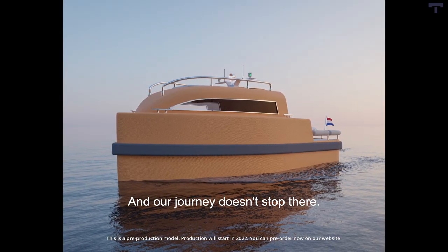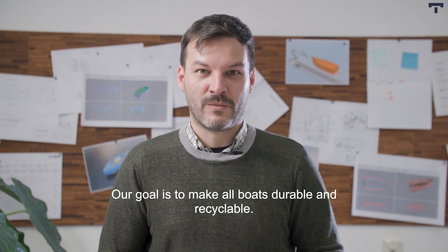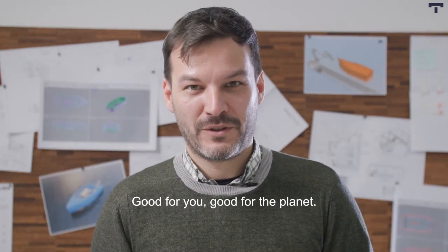And our journey doesn't stop there. Our goal is to make all boats durable and recyclable — good for you, good for the planet.